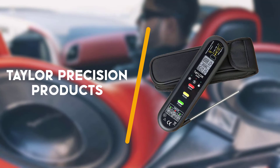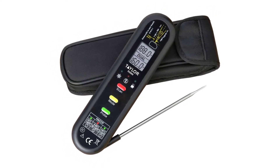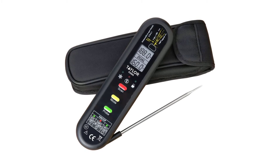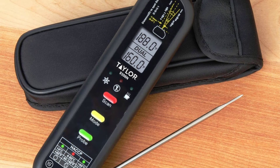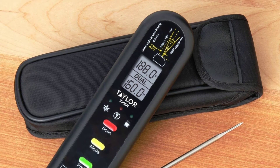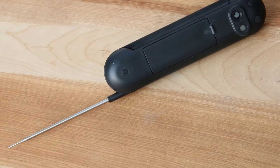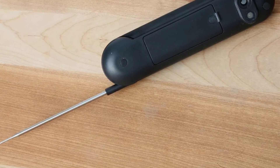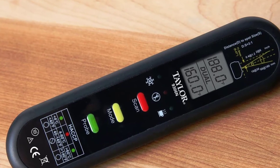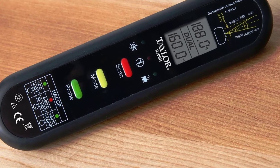Third up is the Taylor Precision Products Infrared Thermometer. This is a 2-in-1 device you can use for all kinds of applications. The infrared thermometer allows for reading surface temperatures and it features a fold-out probe, which allows for measuring food temperature and is quite handy for home purposes. The thermometer can measure from minus 67 to 626 degrees Fahrenheit, and the probe detects from minus 67 to 482 degrees Fahrenheit.